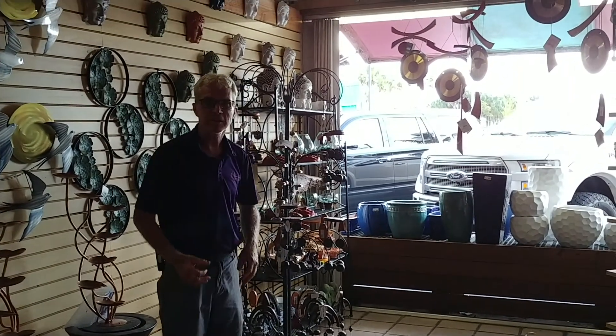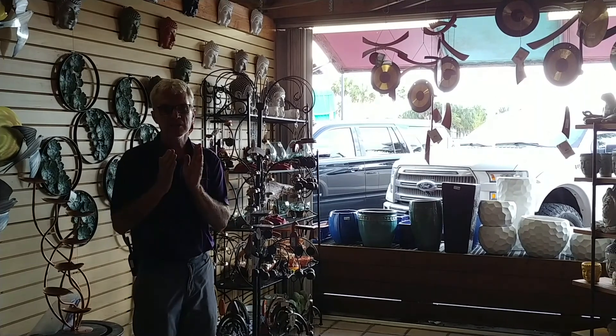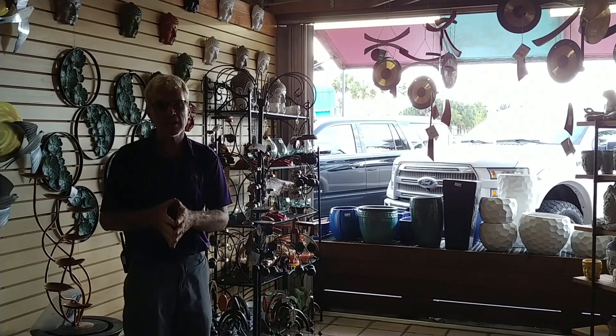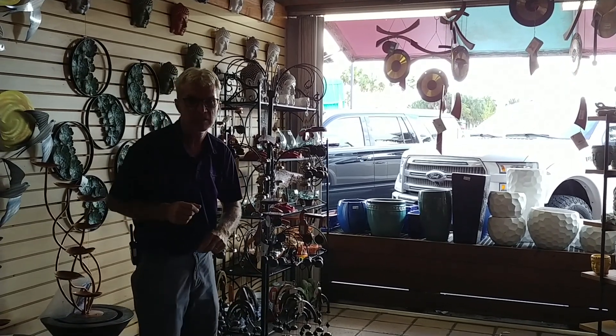Hi and welcome to Flamingo Road Nursery, where today I'm super excited to talk about our wind chimes selection. Here at the nursery we have the best wind chimes you will find anywhere in the U.S. I will pit our selection up against anyone else.